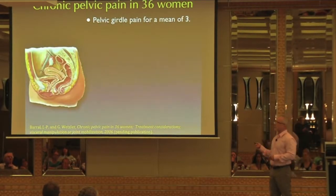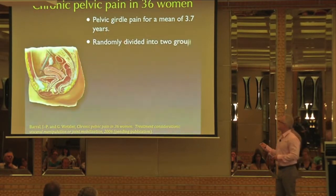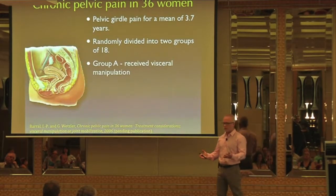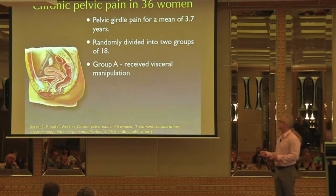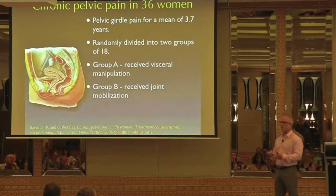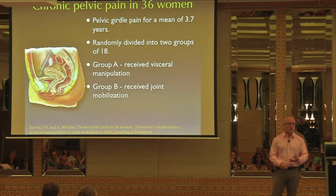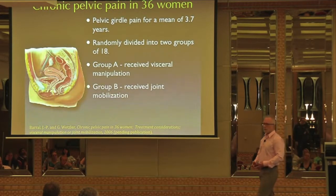Jean-Pierre Baral and Gail Wetzler did a study on 36 women with pelvic pain for a mean of 3.7 years. They randomly divided them into two groups of 18. They did functional testing on all participants to identify immobilities and restrictions. Group A received visceral manipulation over the specific pelvic organs with the most restriction — most of which were in and around the uterus. Group B received joint mobilization over the least mobile joints.